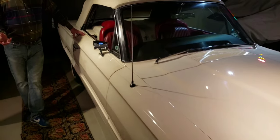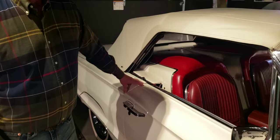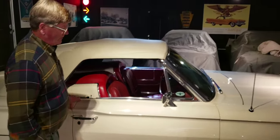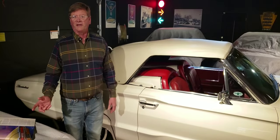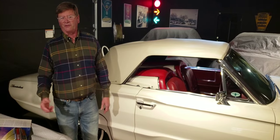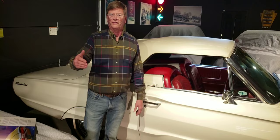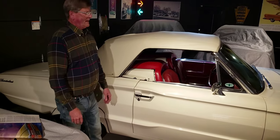This is the last year of a three-year body run for Ford Motor Company — '64s, '65s, and '66s are all very similar. This started the whole wall-to-wall taillight thing. It has sequential taillights, so when you put on the turn signal, they click in the direction that you're going. Very cool.